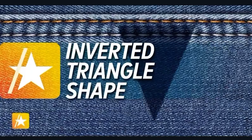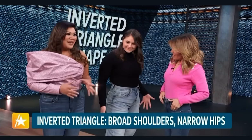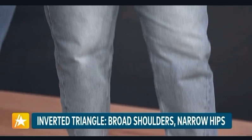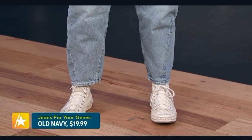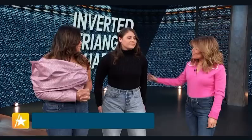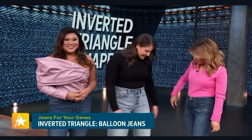Now the inverted triangle body type. Emma is our inverted triangle, and this body type has broad shoulders, maybe a larger bust, and then narrow through the hips. The idea is when you're shopping, you want to add volume to the bottom to balance everything out. You can go for wide leg jeans, boyfriend jeans, even baggier styles — they can pull it off. Emma is wearing the balloon jean from Old Navy, and these are great because they're comfortable, casual, and really easy on the wallet. So it's a win-win.